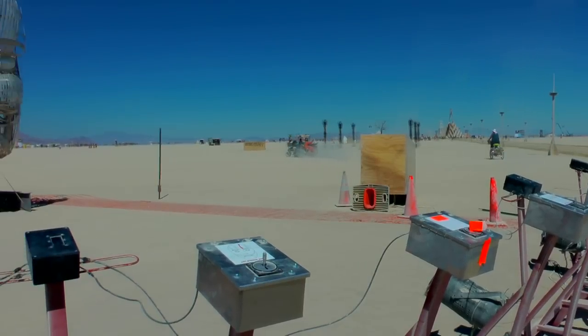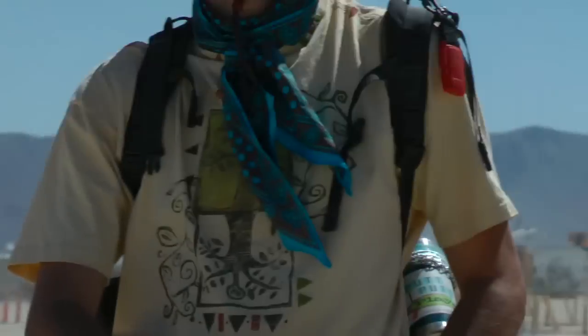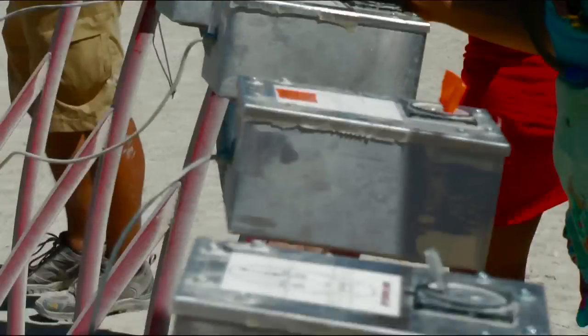I've got this array of 12 joysticks here. When you get 12 people fully manning the array of controls, you can bring the face completely to life and have movement in every single part of the face.